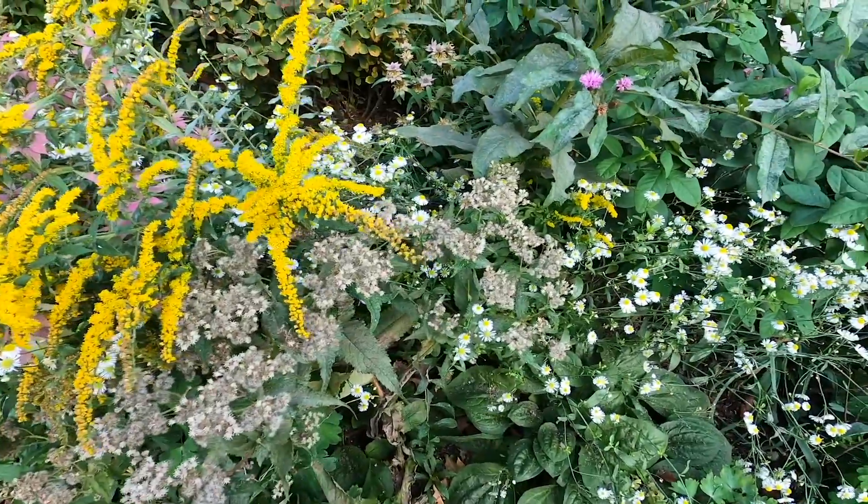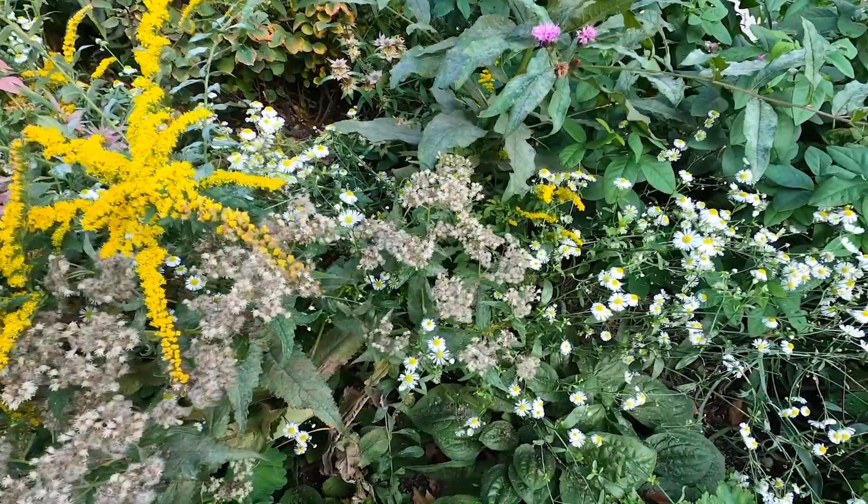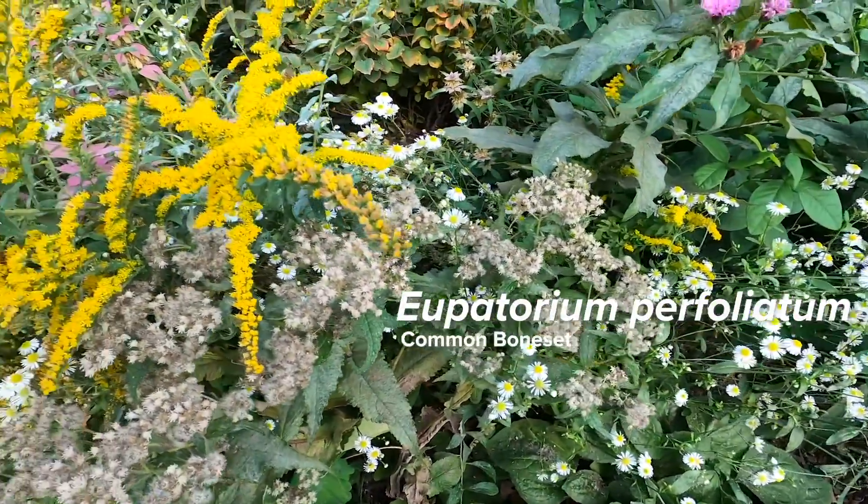Here we have a bit of a crazy combo with boneset and goldenrod.